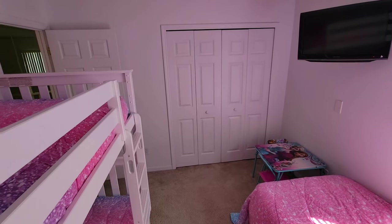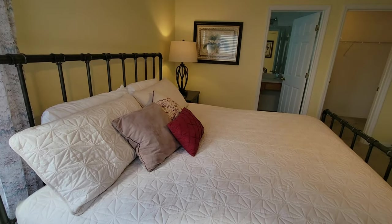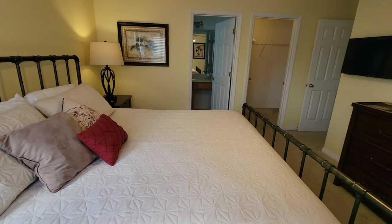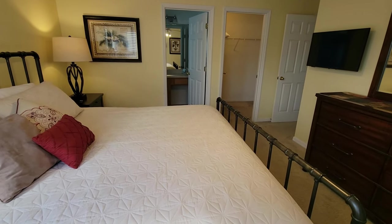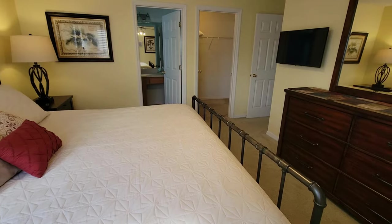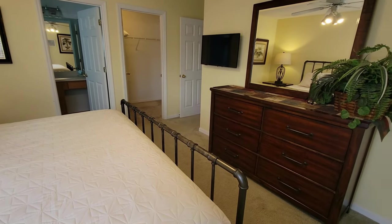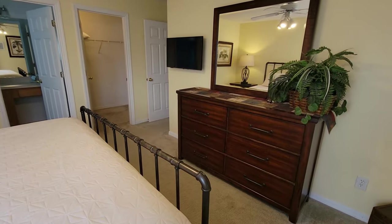Finally, to bedroom number seven, the second master. The king-size bed, walk-in closet, and private bathroom will be exactly where you would like to start and end your day. The large dresser, end tables, and a mounted flat-screen TV help make this spacious room feel very comfortable.